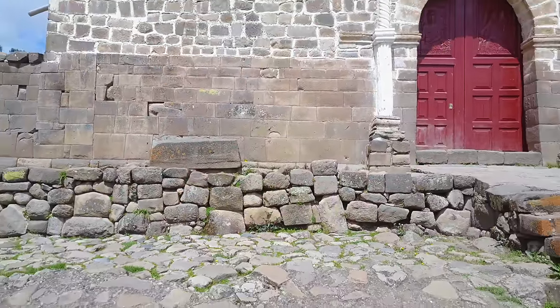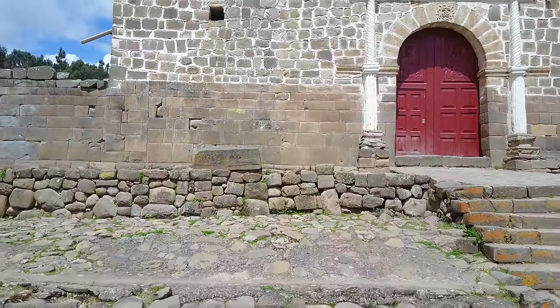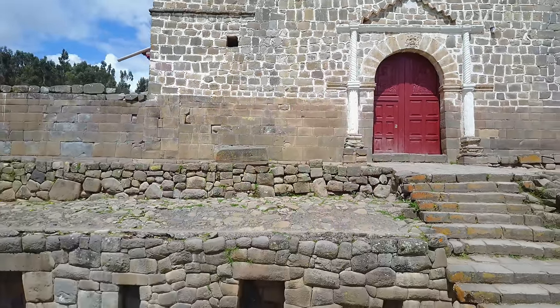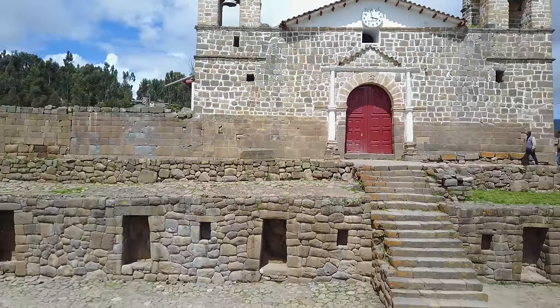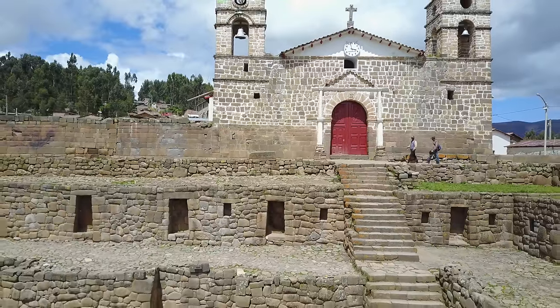In a future video we'll be looking at a place also located in the highlands called Vilcaswaman. It's a combination again of a church, Inca reconstruction, and older megalithic work. This is much more polygonal than is the case in Huaytara.